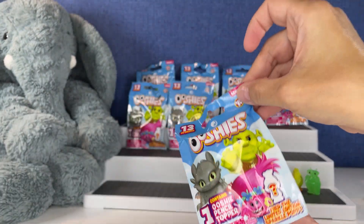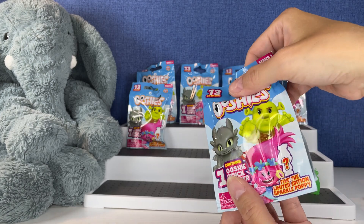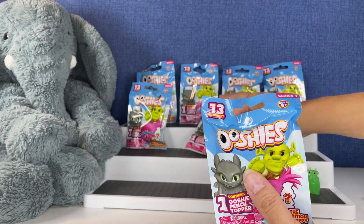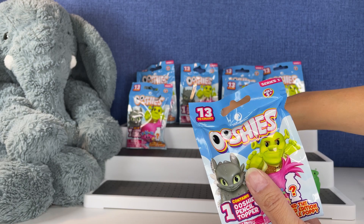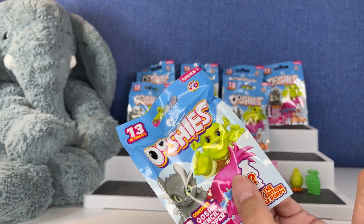This package looks smaller, doesn't it? Nope, I'm seeing things — just ignore me. I see too many toy packages in a day. This one is exactly the same as the others.